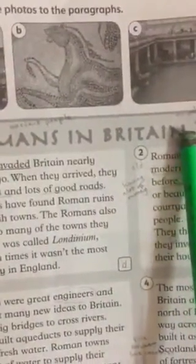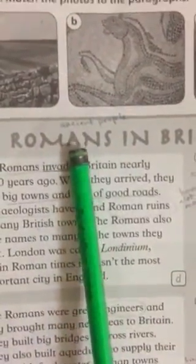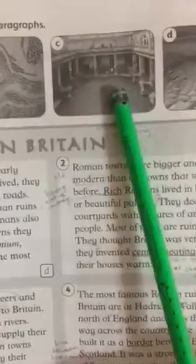Britain is a modern country. The Romans are ancient people — these are people from the old age. We are talking about ancient people who lived in Britain in the past. Look at the picture. Here is a wall, here is a decoration — an animal picture, here is a bathroom, and here is a road. Let's know more about Romans.